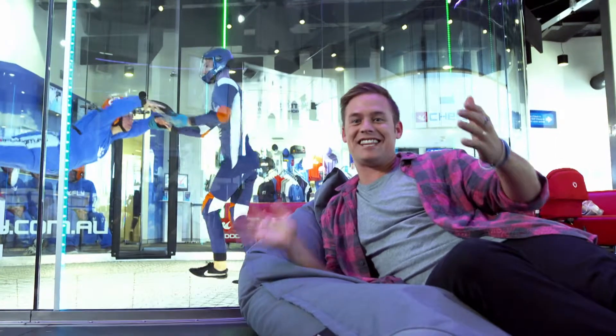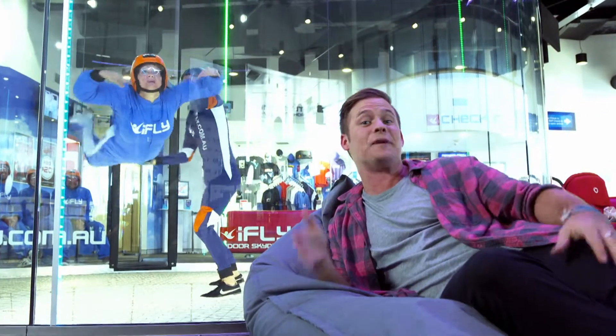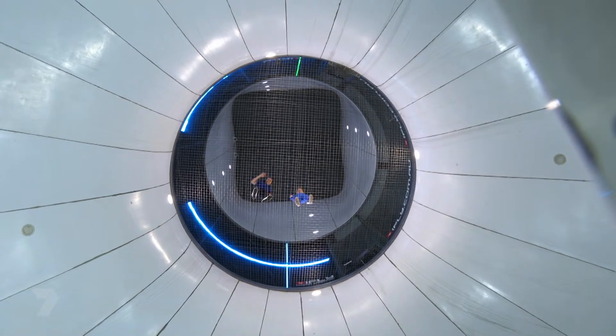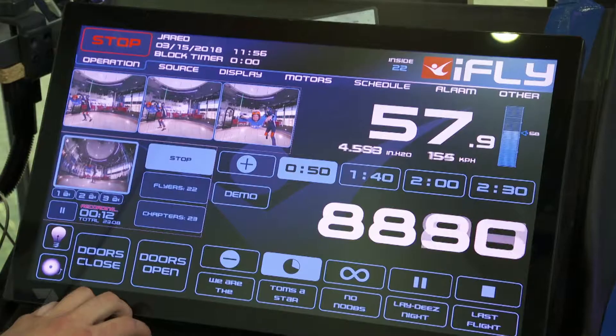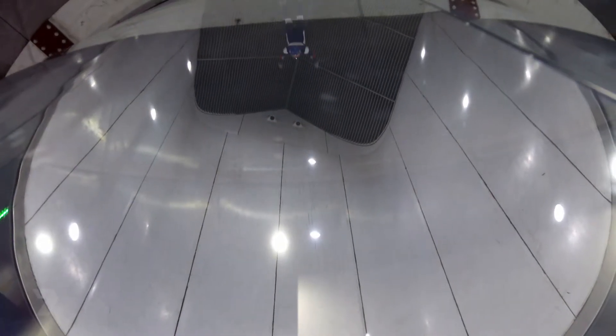This is an indoor skydiving center where people come and train and even compete indoors. It's a huge wind tunnel with a massive fan at the bottom that actually generates enough gust of wind to lift you up into the air. They actually use wind tunnels to study how birds, bats and even bees fly — it enables us to make better planes and drones.